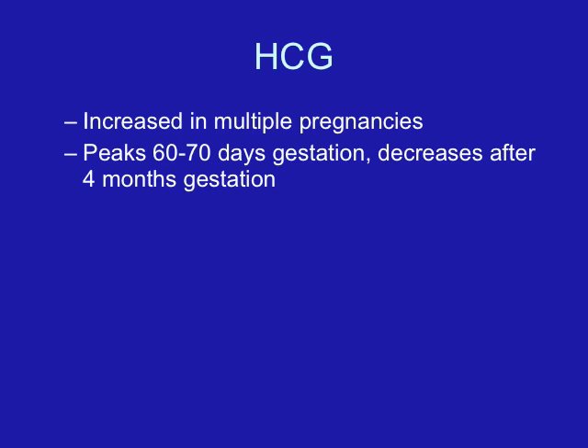The first hormone is human chorionic gonadotropin, or HCG, which is initially made by the trophoblast. Its responsibility is to maintain the corpus luteum early in pregnancy. This hormone is also the basic hormone that we use to test for pregnancy.